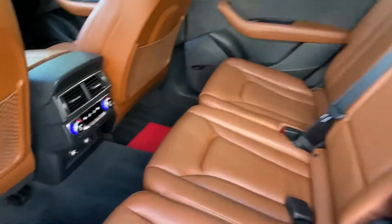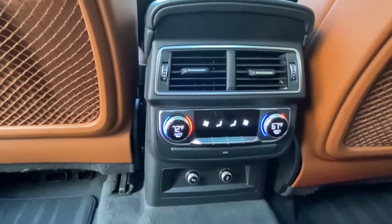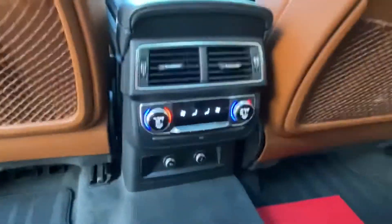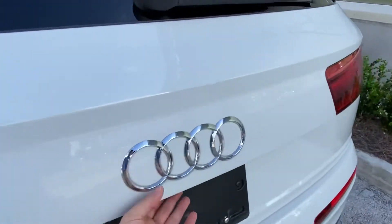Following me to the back, you'll see we have plenty of legroom back here, a continuation of that gorgeous clean brown leather. The vehicle does come with independent climate controls for your backseat passengers, as well as two 12-volt charging stations, and it does have heated back seats.